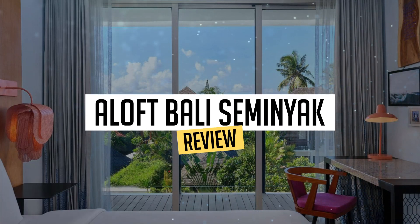Today, we're diving deep into a review of Aloft Bali Seminyak, located in Seminyak. Let's find out if you should stay there.